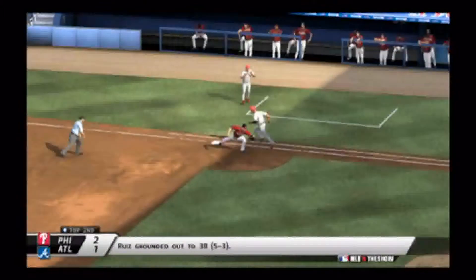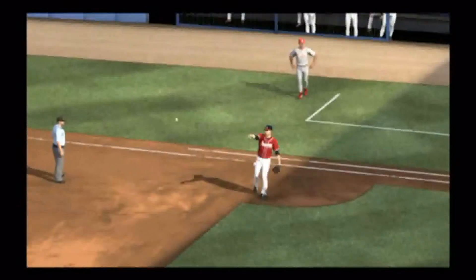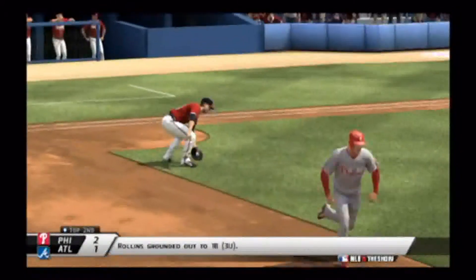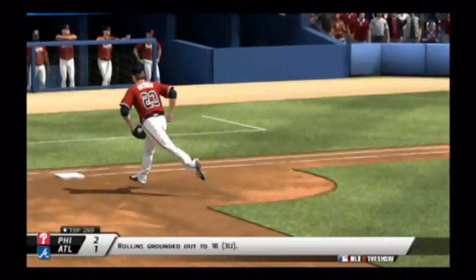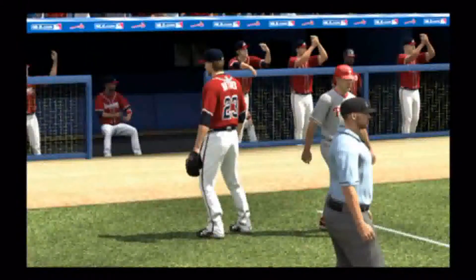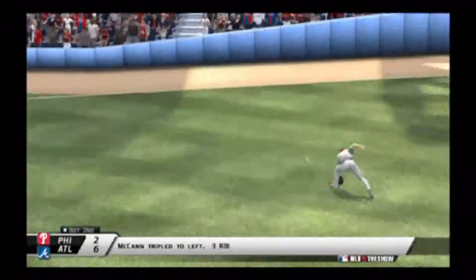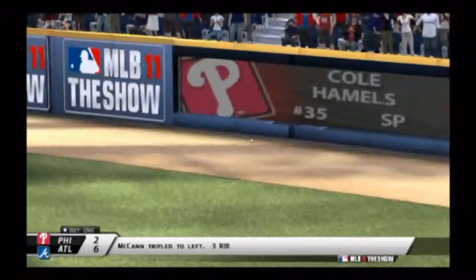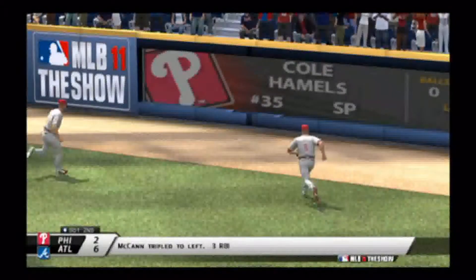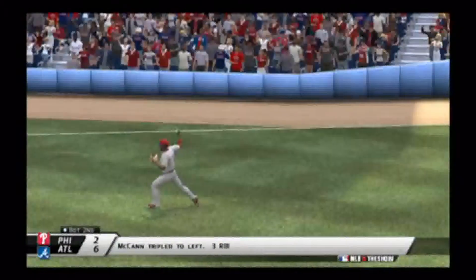Carlos Ruiz gets robbed by Chipper Jones again in the second inning — the score was 2-1 at this point. Jimmy Rollins gets robbed by the first baseman for the out — it would have been a single to the right if that hadn't happened. Then in the bottom of the second, Brian McCann triples to left, gets past the left fielder, and all three runners score on the bases-loaded triple. The score is 6-2 Atlanta in the bottom of the second; McCann just barely beat the tag.